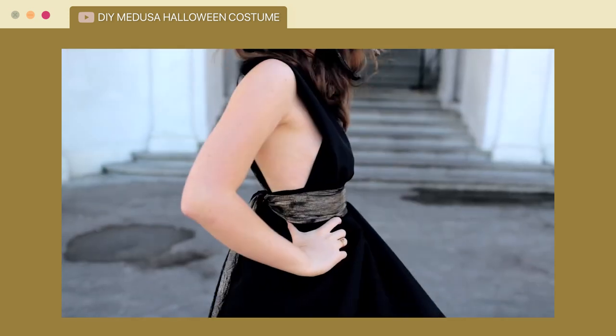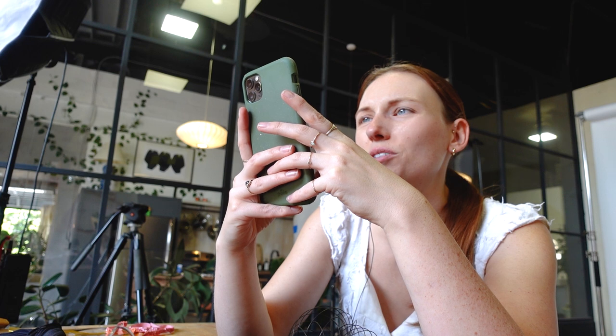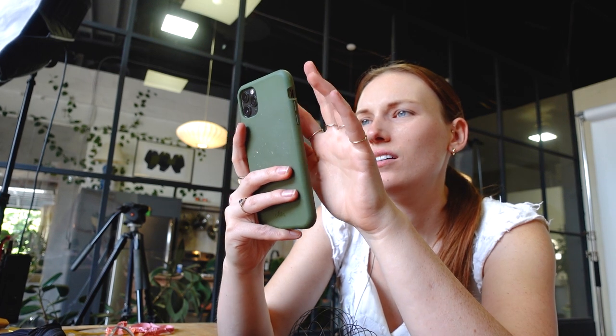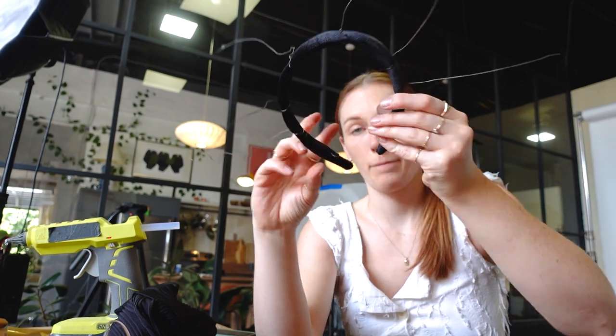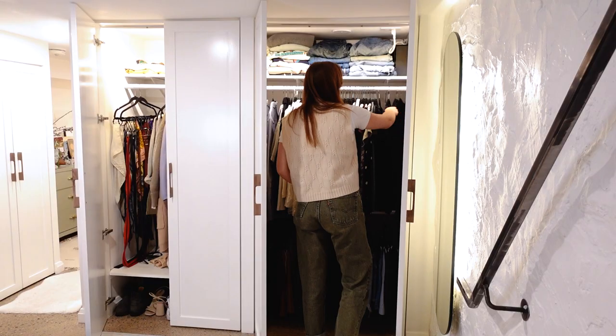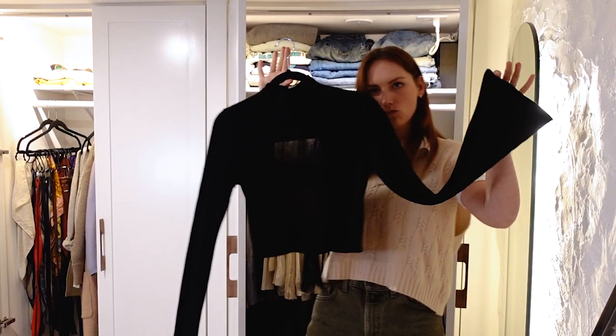We have done Medusa a long time ago on our channel so we actually have a full tutorial on how to make a headband, but there are so many different ways you could make, buy, or rent a Medusa headband. I think you can just pair it with any black clothing you have — I'm going for something with flowy arms because I feel like that's a little bit more classic Medusa. Layer on some black, make it cute and glamorous. Such an easy last-minute costume.